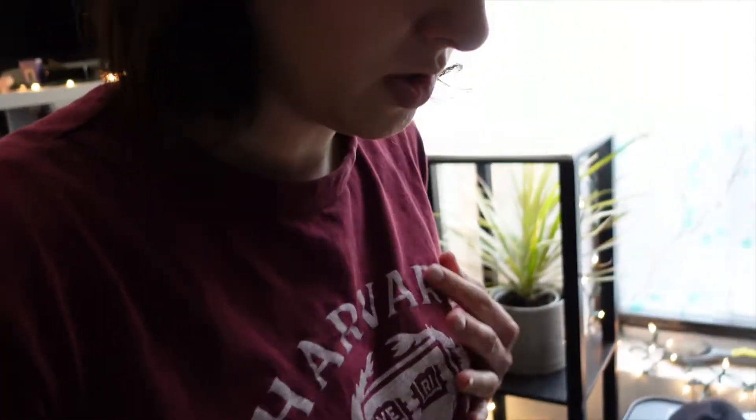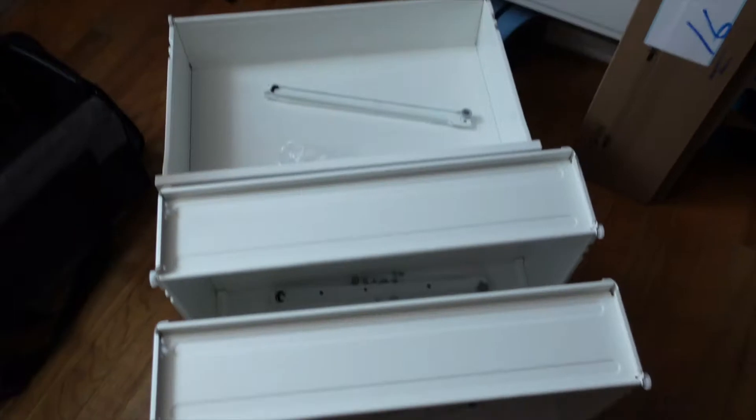We finished building everything! Anybody else find that when you start to build something Ikea-based the first one takes you forever and you get so angry and frustrated, and then it goes really, really fast? So I built everything — these are all the drawers.